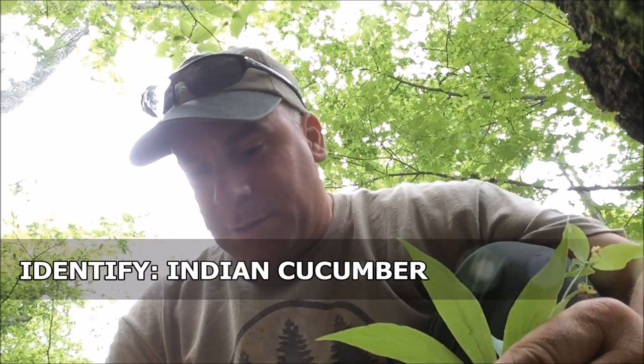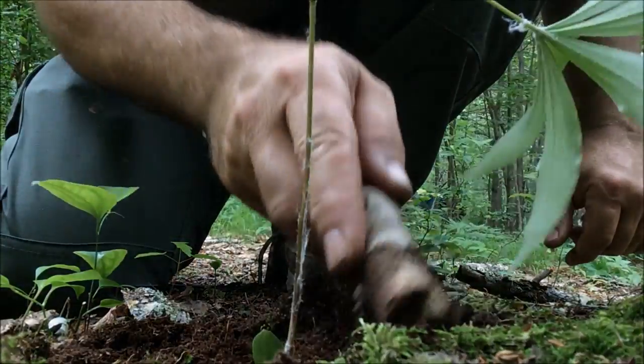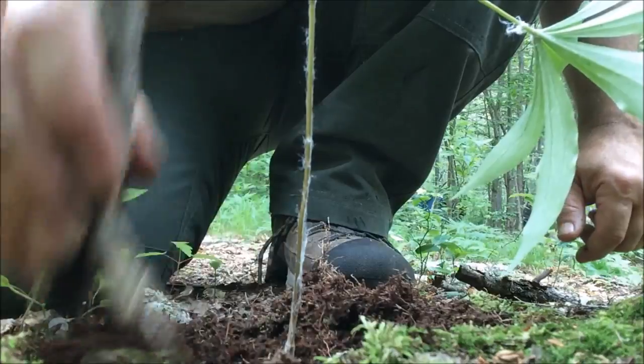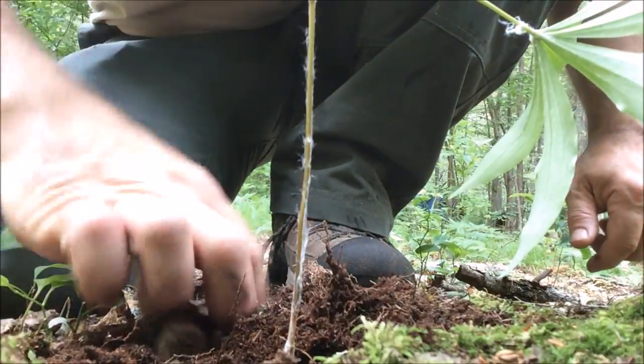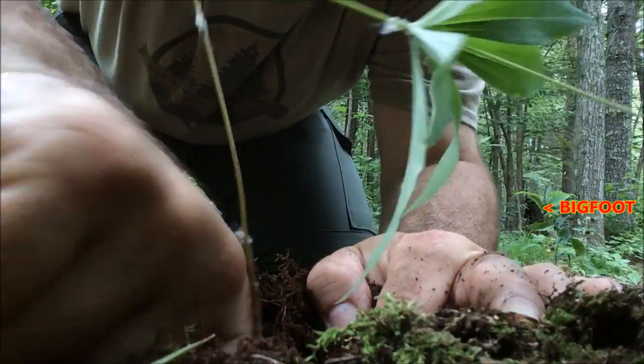I'm out here with Malcolm and he showed me this is his favorite wild edible — it's called Indian cucumber. What you do is you've got to carefully dig the tuber, the root. When I mean careful, you've got to be really gentle, so I like to use a stick. Let me see if I can get you guys a good view. I use a stick to just kind of gently get around the root, go around the stem, but eventually the tuber is going to be growing in one direction. Oh there it is — I can see it, it's pointing that way.